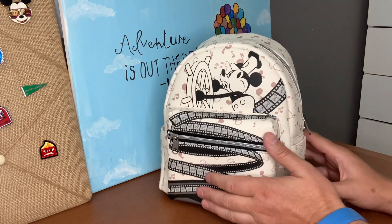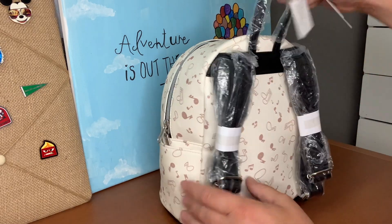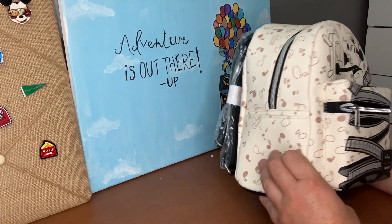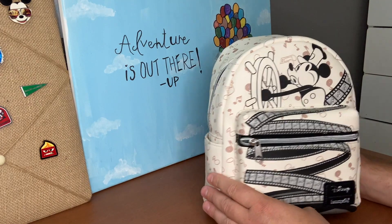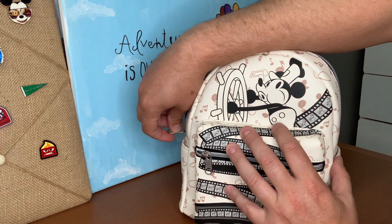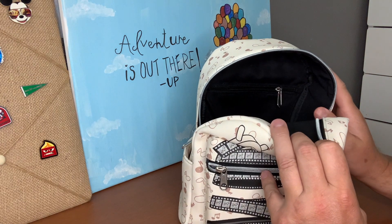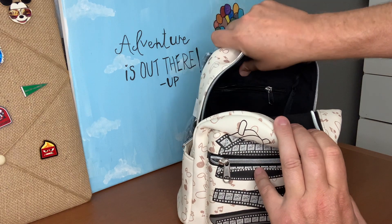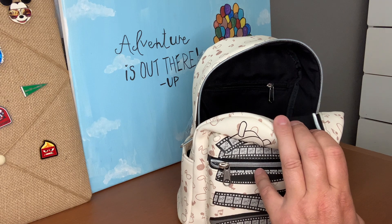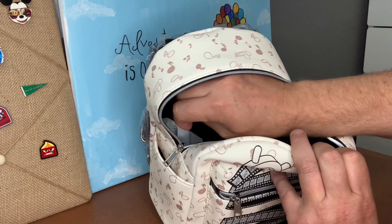It's got black straps and a black carrying tag. There's a side pocket on each side. Let's take a look at the lining on the inside — they gave us black, which makes sense for a black-and-white film. I like it. They also gave us a zipper pocket on the inside, which is great for holding collectibles and goodies.